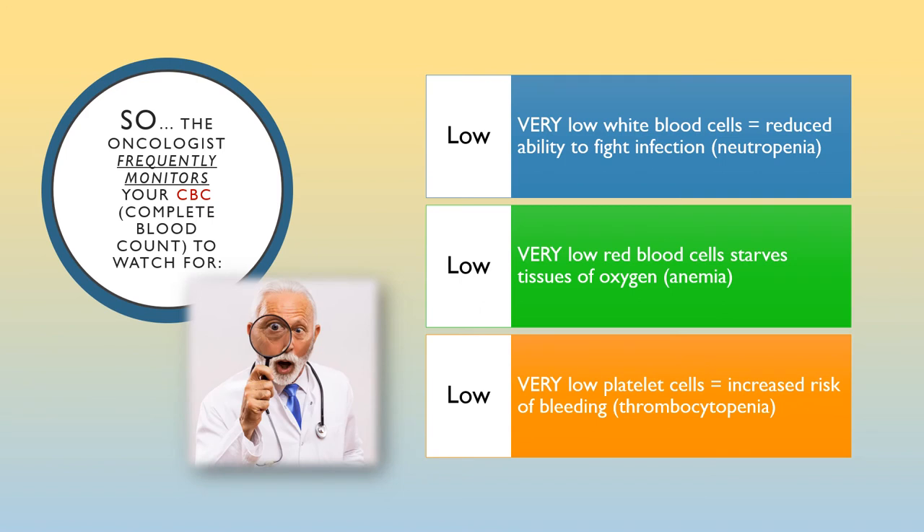Your oncologist frequently monitors your complete blood count, also referred to as a CBC, for very low white blood cells meaning reduced ability to fight infection, for very low red blood cells meaning your tissues are being starved of oxygen, and also because waste products build up in your tissues since there aren't as many red blood cells to carry it away. Your oncologist also monitors your CBC for very low platelet cells, which means you are at increased risk for bleeding.